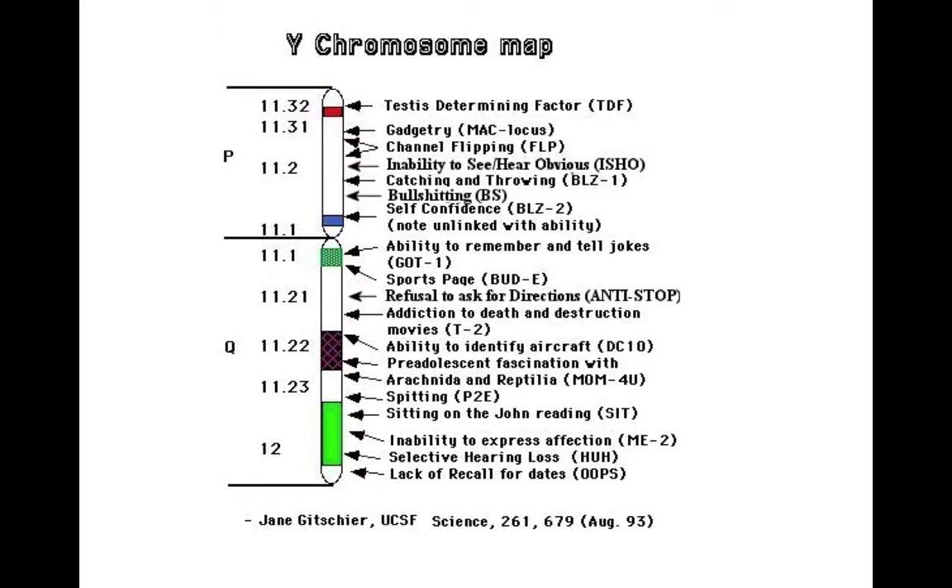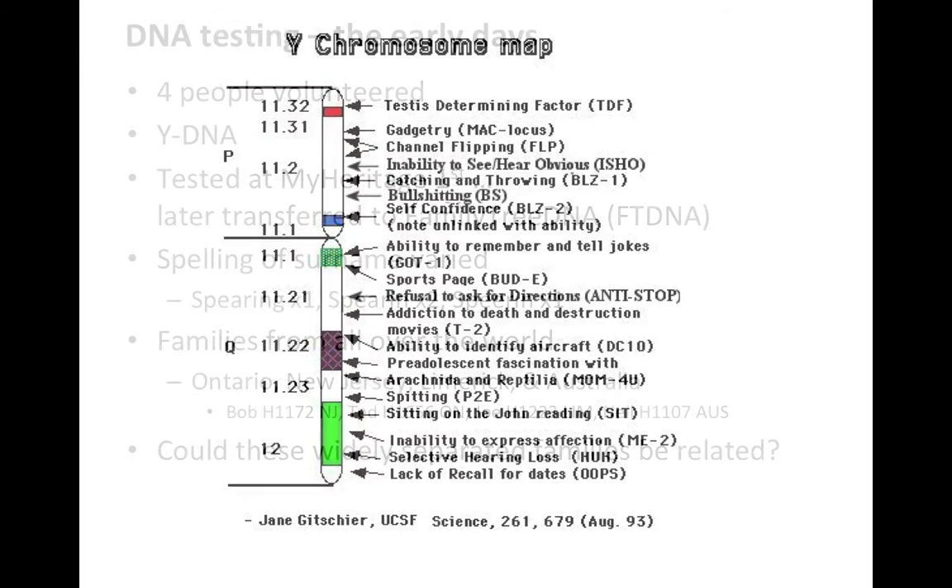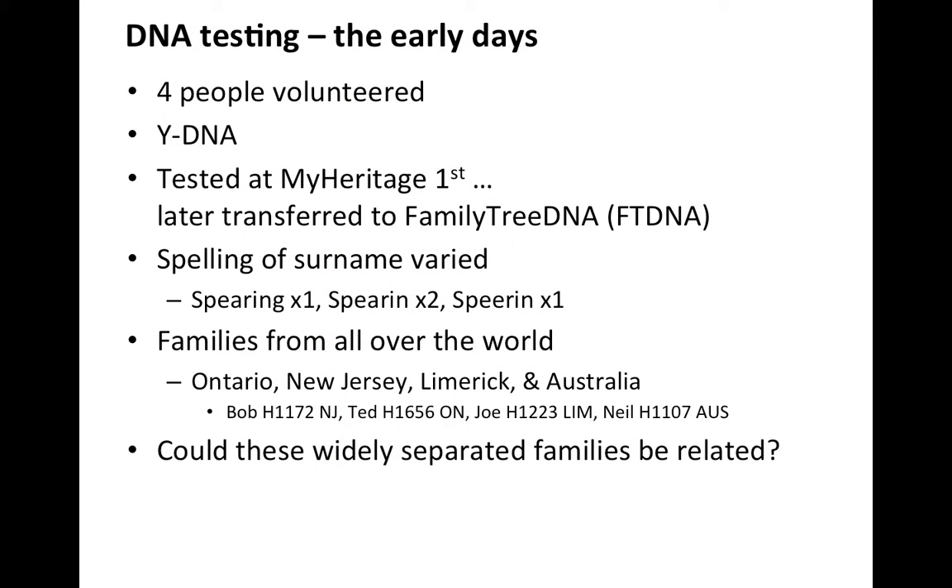This is done tongue-in-cheek, of course, but there is a degree of truth in it all. In the early days of the study, we had four people volunteering to do the Y-DNA test — testing first at MyHeritage, which was a different company later bought by Family Tree DNA — and the results were transferred to Family Tree DNA.